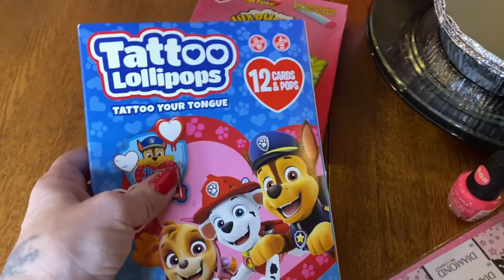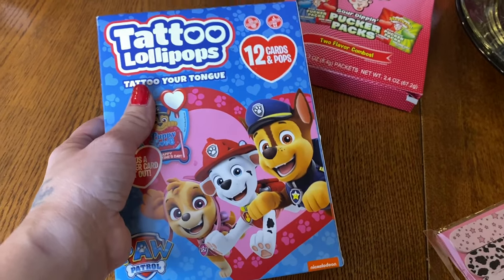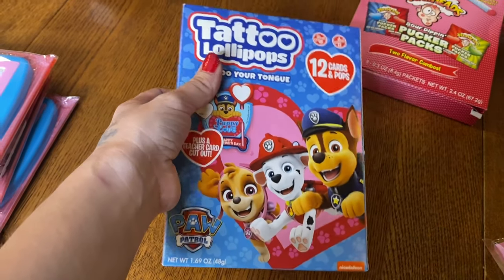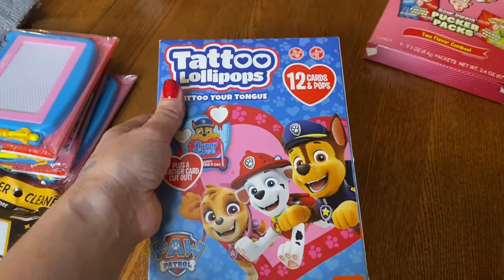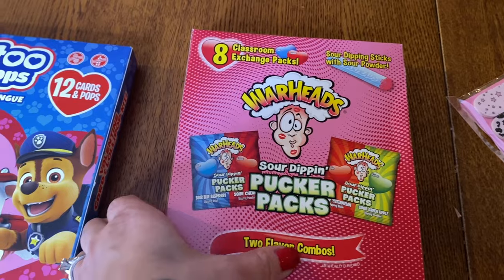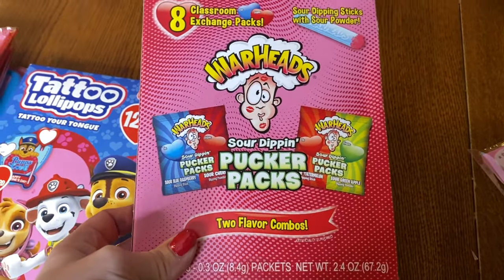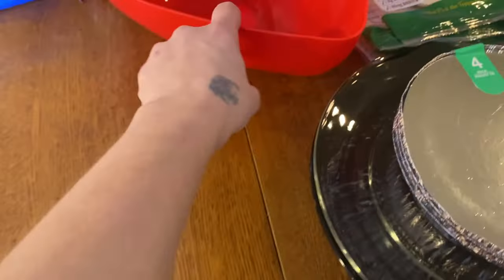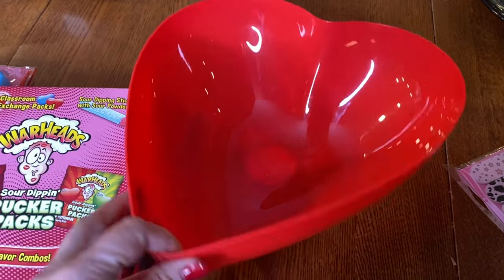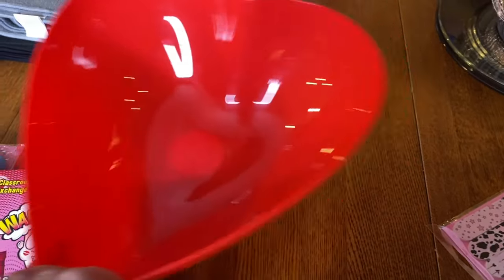I got the Paw Patrol Valentines — I thought that would be fun for Evelyn. When we put the tablecloth down and everyone has a placemat, I'll be passing out some Valentines for them. I also got a package of Valentine Warheads — most of my kids like sour stuff, so that'll be fun. I got a bunch of other Valentine decorating things and found this bowl we can use for popcorn or some other treat, which was kind of cute.